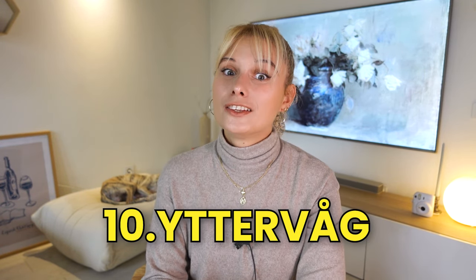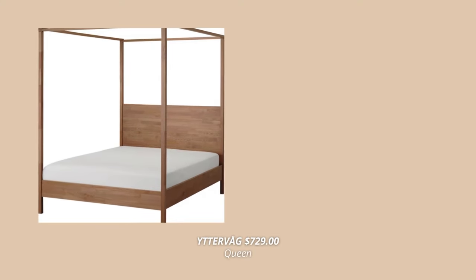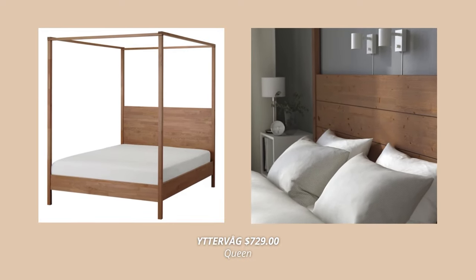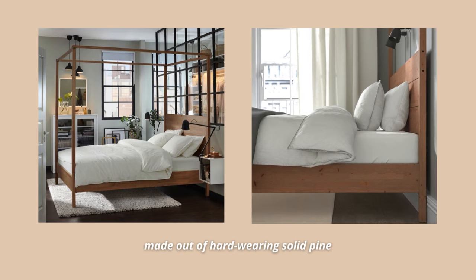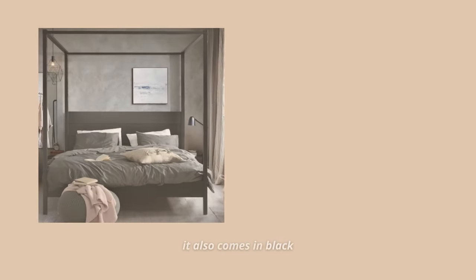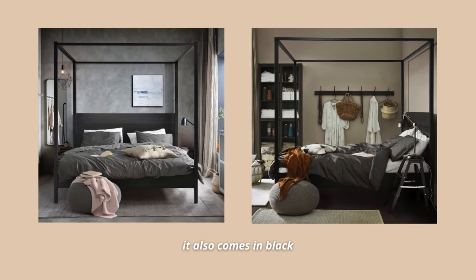And the last IKEA bed frame on my top 10 list has to be the stunning Jitervok bed. This one is such a beautiful piece of furniture. It's made out of hard-wearing solid pine and has natural variation in grain, color, and texture, giving every bed a unique look. It's hands down one of the most beautiful beds IKEA sells. The four-poster frame in a Scandinavian style gives it a timeless yet simple expression that fits just as well in a modern home, making a statement every single time. This one comes at $729 for a queen and you can get it in both black and brown.